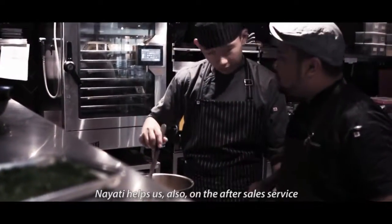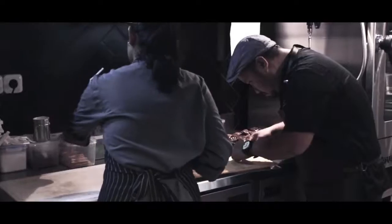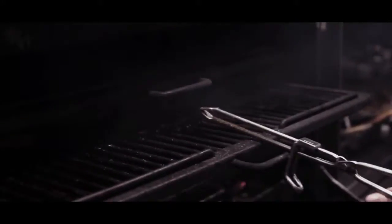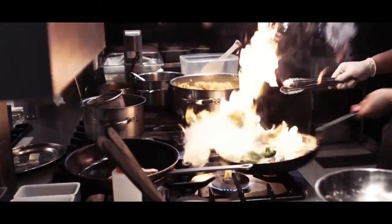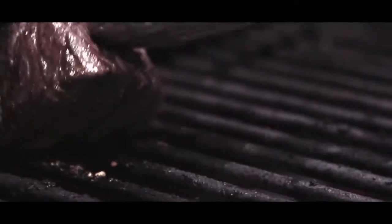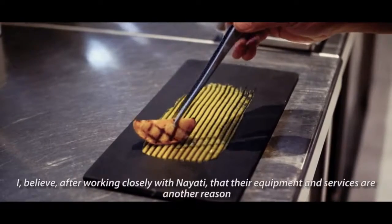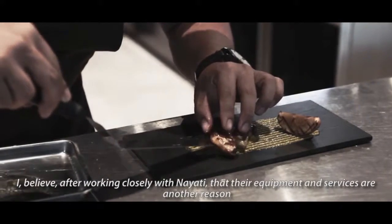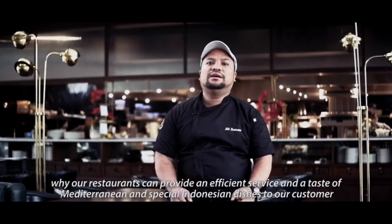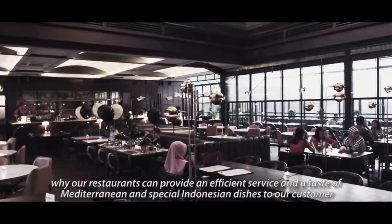Nayati also helps us with after-sales service. I personally believe, after working closely with Nayati, that their equipment and service is another reason why our restaurant can provide efficient service and the taste of Mediterranean and special Indonesian dishes to our customers.